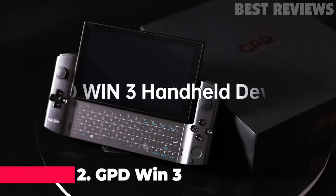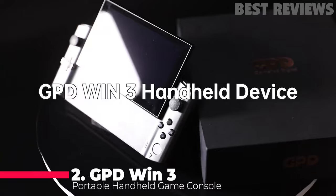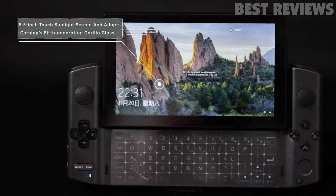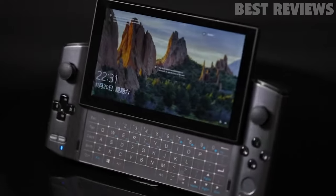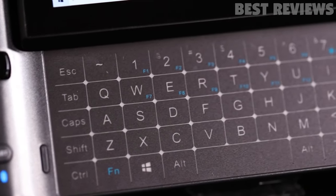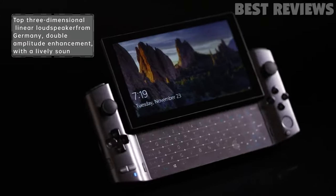Number 2: GPD Win 3 Portable Handheld Game Console. The GPD Win 3 is a great handheld game console for those who want to play games on the go. It has a large 5.5-inch touchscreen display with a resolution of 1280x720 pixels.